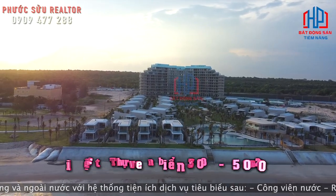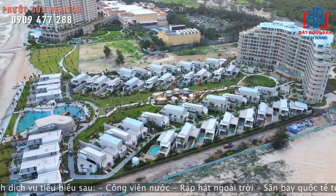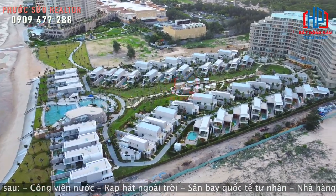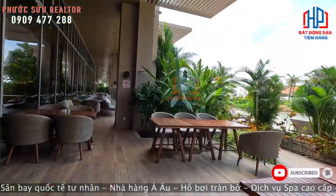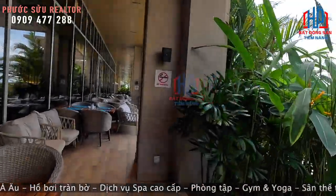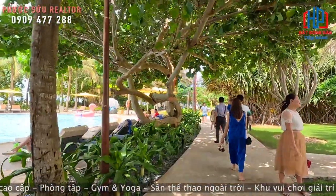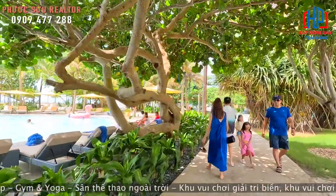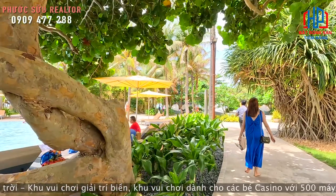Isura Hồ Tràm 1 - tới đây bên chủ đầu tư sẽ bàn giao vào tháng 6 này luôn. Tiến độ mới nhất là gần như hoàn thiện, đưa vào hoàn thiện nội thất rồi. Và đây là dự án sẽ vận hành bởi tập đoàn Fusion, cũng giống như Holiday Inn hiện tại cũng bởi Fusion vận hành.